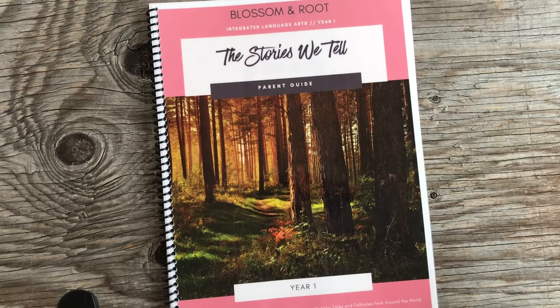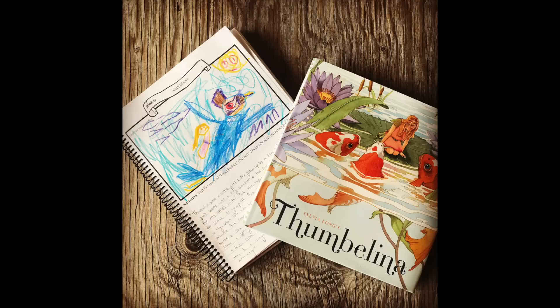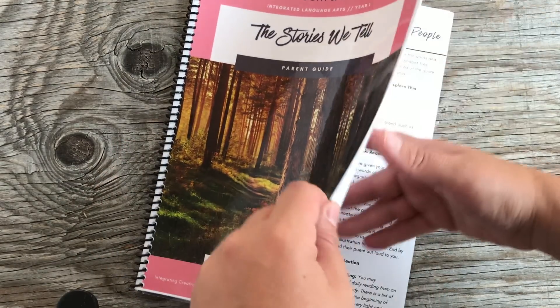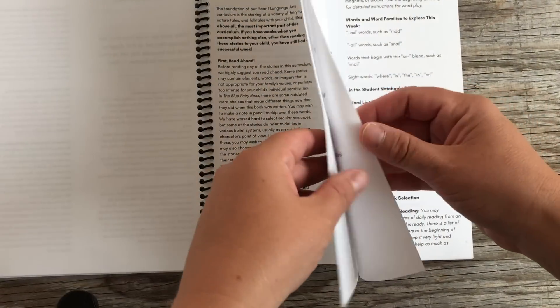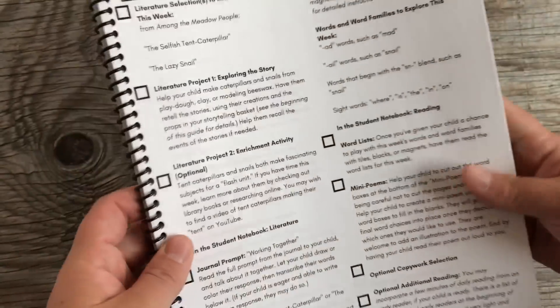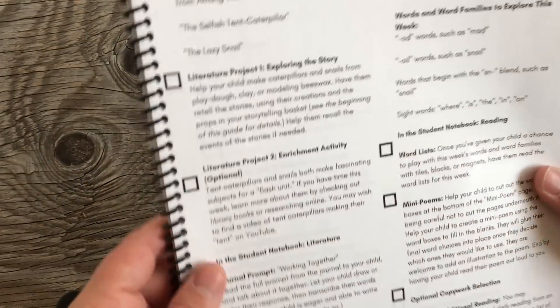So this video serves two purposes: the first is to talk about what I actually did with my daughter in our homeschool for first grade, and the second is to show you inside Blossom and Root first grade. I'm going to get started with language arts because I think it was my daughter's absolute favorite subject this year. We used Blossom and Root first grade, and the language arts curriculum for that year is called The Stories We Tell.